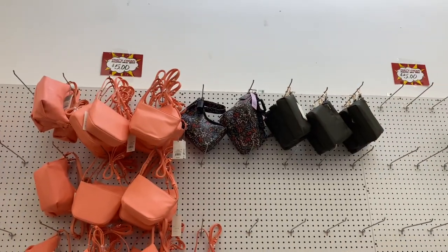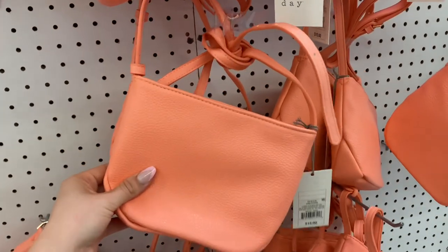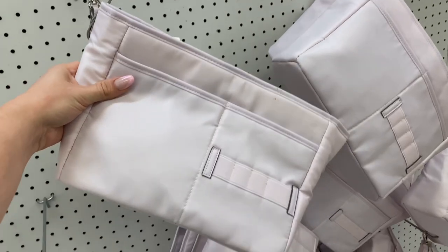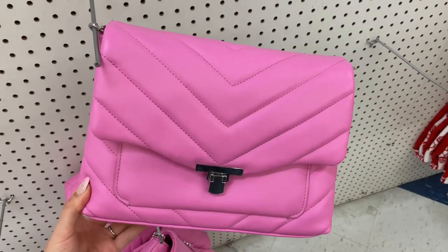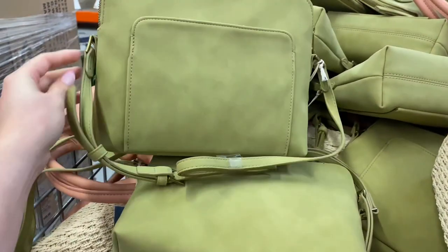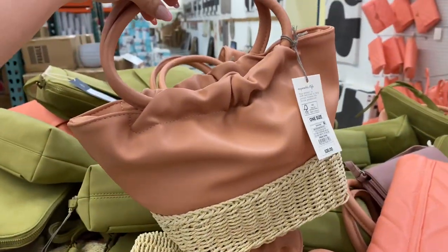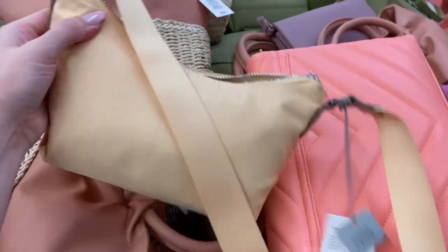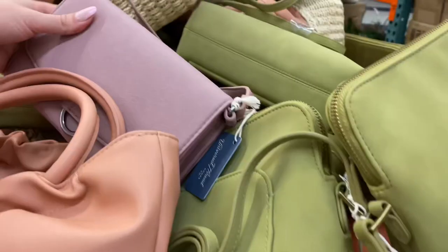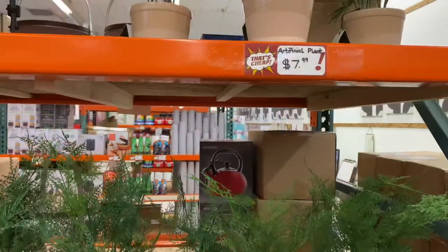Now you guys — this next section: $5 for every single purse I'm about to show you. That was the craziest part to me. That first one was originally $30 along with this bright pink one — they are the brand A New Day, a Target purse. We had this green one originally $25, this one with the wicker bottom and round handles originally $35, and then this yellow one gave me Prada bag vibes — the crossbody one — originally $20. Lastly this purple one was originally $19. Crazy good deal on all of the purses.